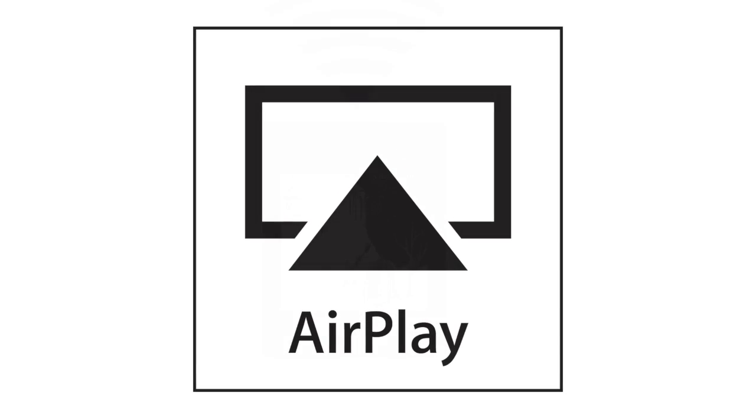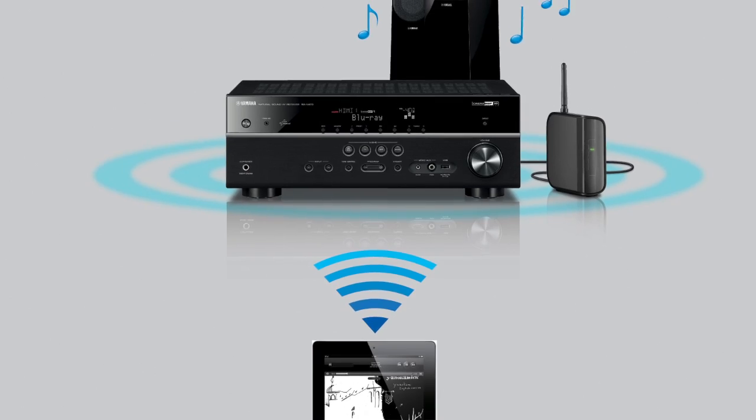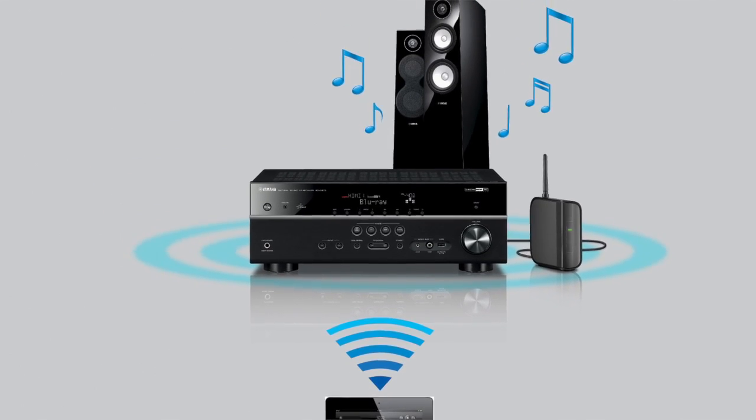Have you ever heard of AirPlay? AirPlay was created by Apple as a simple way to directly stream music from your iPhone or iPad wirelessly to the RX-V473.